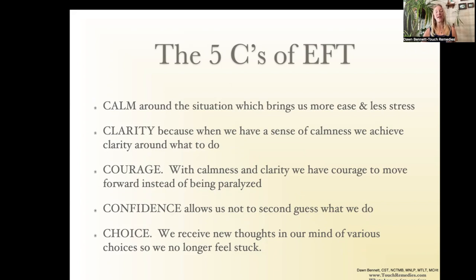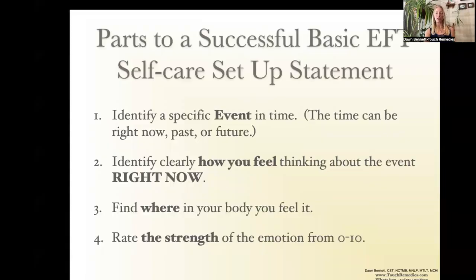The five C's of EFT: calmness around the situation, so we have less stress. It's hard to be stressed out and think logically at the same time. When we have calm, we start getting clarity, we remove triggers, we develop courage and confidence, and we can choose what we want to do in the situation.